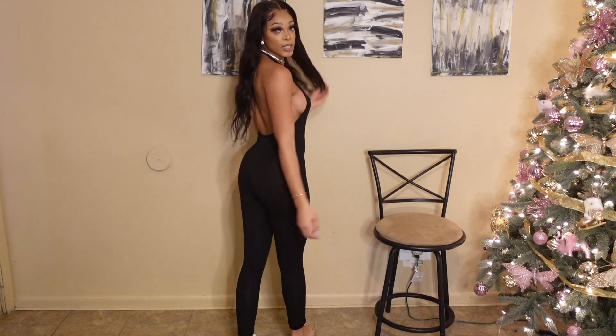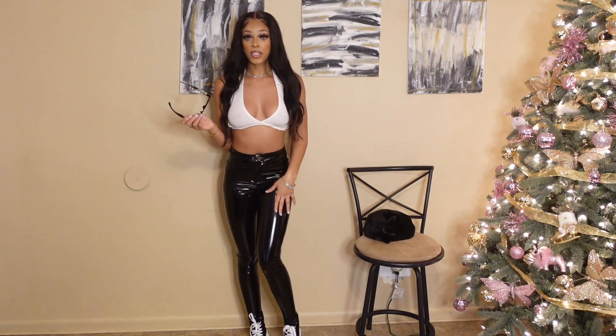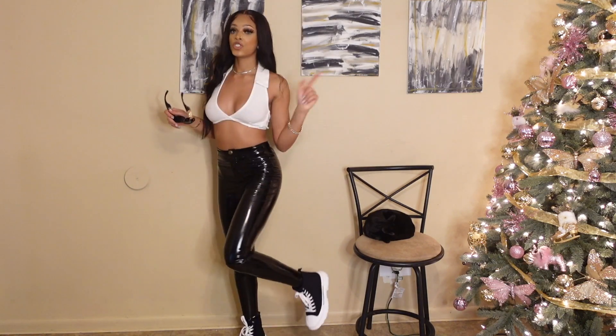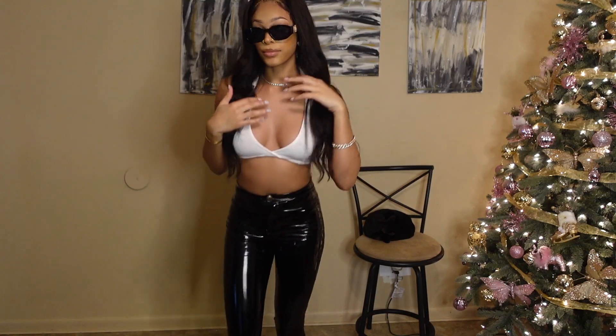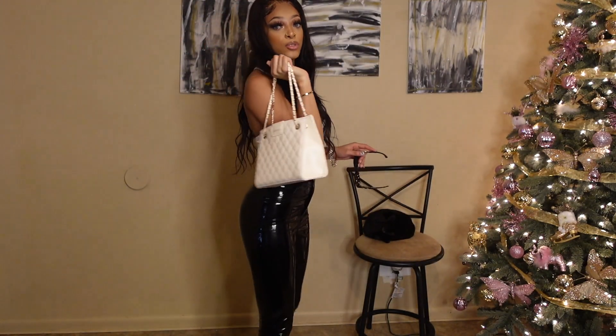These pants are from Fashion Nova — I got them a long time ago but never found anything to wear with them. I ordered this shirt from Shein and thought they'd go great together. The shoes are also from Shein, and I got these glasses from Blushmark — they're so cute and give that bougie glasses look on a budget. I also got this cute bag from Blushmark that gives a bougie little purse look.